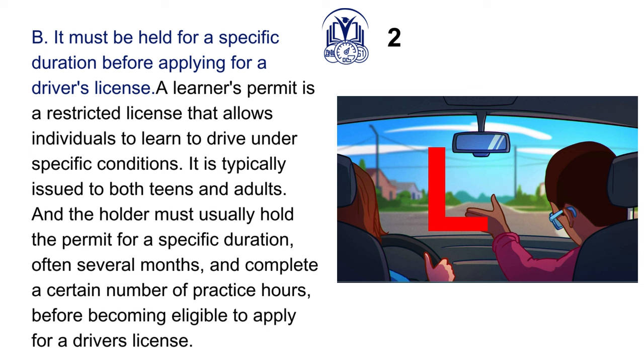B. It must be held for a specific duration before applying for a driver's license. A learner's permit is a restricted license that allows individuals to learn to drive under specific conditions. It is typically issued to both teens and adults, and the holder must usually hold the permit for a specific duration, often several months, and complete a certain number of practice hours before becoming eligible to apply for a driver's license.